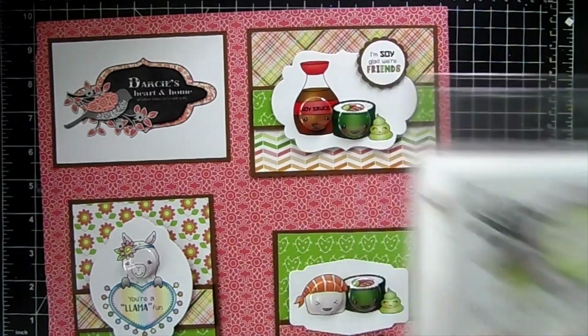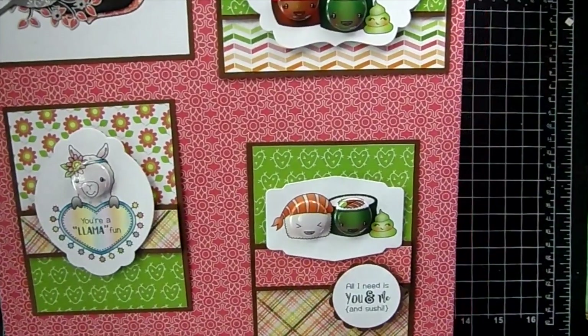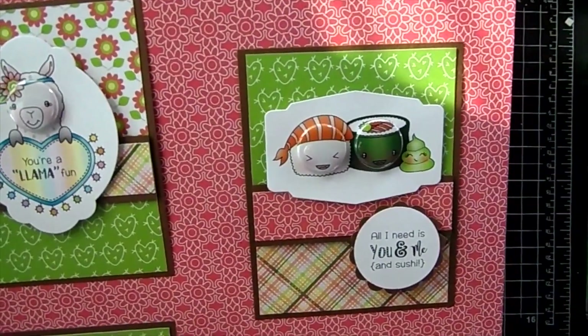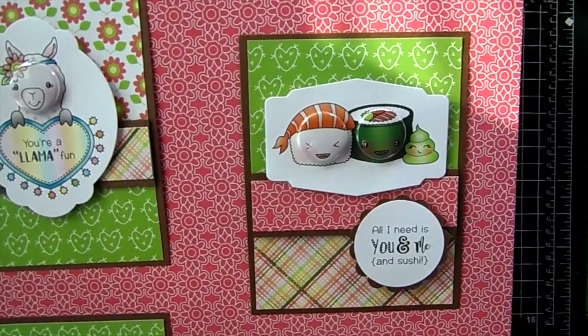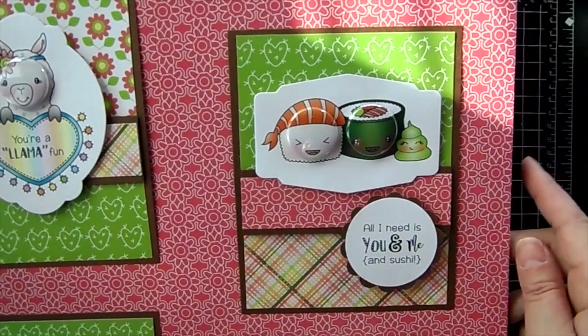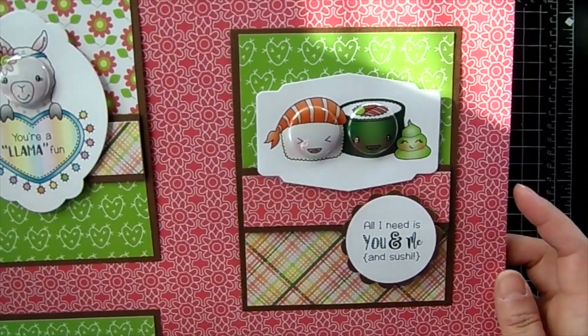Here's another sample — pairing up these cute little sushi images with the sentiment 'All I Need Is You and Me and Sushi.' Super fun.